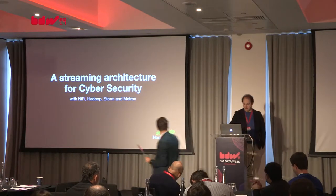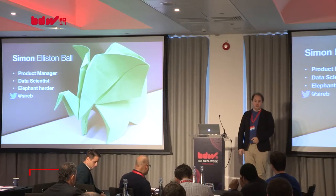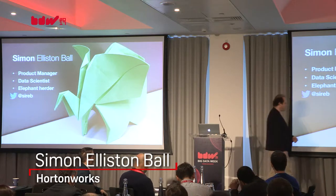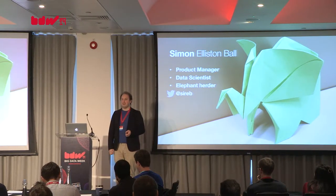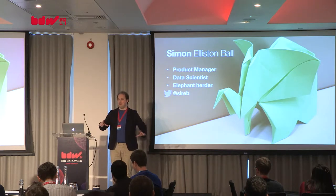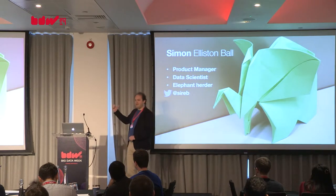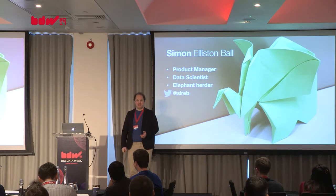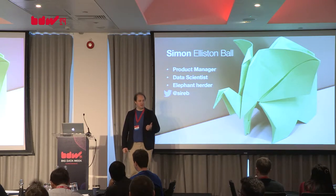A few words about Simon: he's a data scientist, has experience in product management, and has worked for numerous data technology companies from vendors like Hortonworks to data users in retail, hedge funds, and the web. His focus is on big data, machine learning, and using this technology to foster results. Simon begins with an origami elephant analogy: anyone can take a square of colored paper, but not everyone has the experience or design to turn that into a beautiful elephant — the same applies to building big data architectures. What we really need is a pattern, a design, and an instruction book for how to solve these problems.